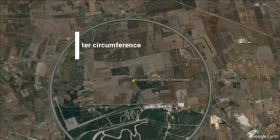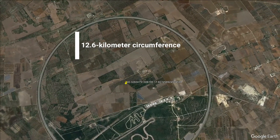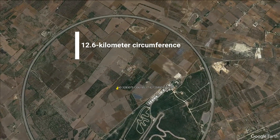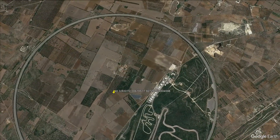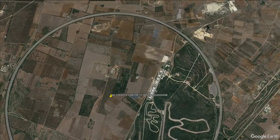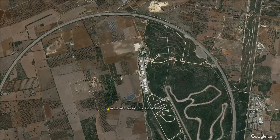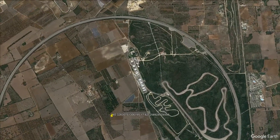This unique setup allows skilled drivers to achieve what's known as the neutral speed. At precisely 240 kilometers per hour, the pilot can maintain their trajectory without steering, creating the illusion of an infinite straight line. Imagine a circle where the steering wheel becomes unnecessary at a particular speed, giving drivers the sensation of racing into eternity.